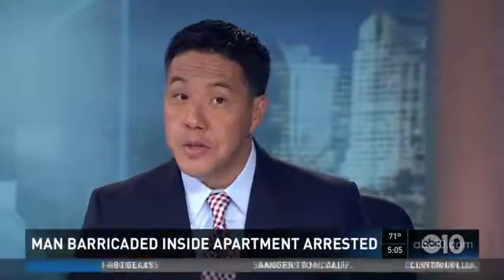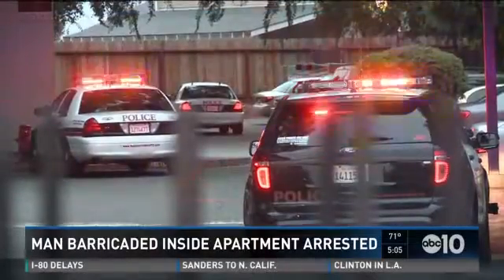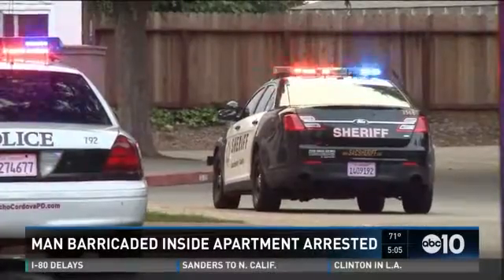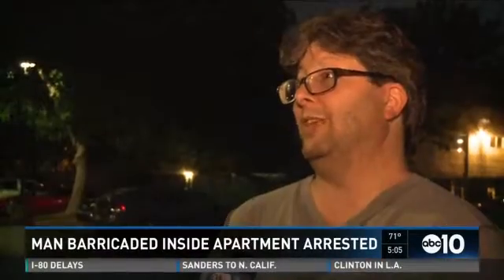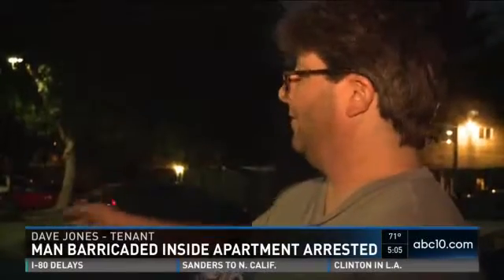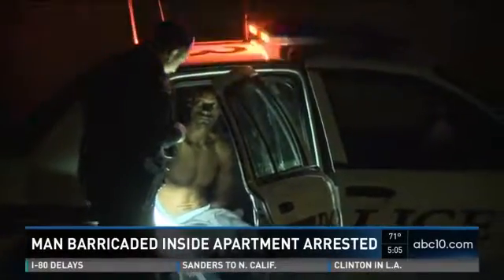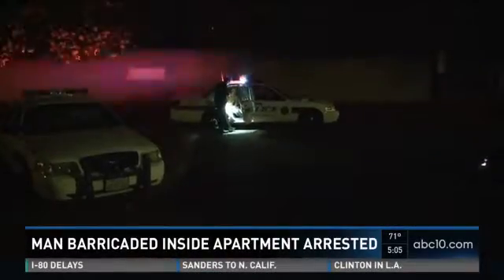In Rancho Cordova, a man is now behind bars after barricading himself inside an apartment with seven children inside. Rancho Cordova police say 34-year-old Dwayne Chandler was armed with an assault rifle and said he wanted to shoot people on the street and any deputies that tried to stop him. When officers arrived, he left in a car and barricaded himself inside the apartment complex. He peacefully surrendered less than an hour later, but neighbors — some forced to evacuate — were still shocked. The children, ranging from four to 14 years old, are all okay. Chandler has been charged with evading a police officer and felony possession of a firearm.